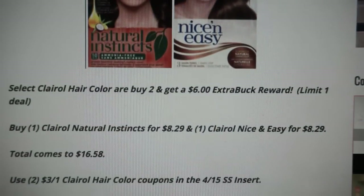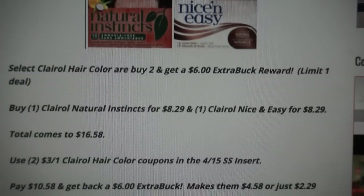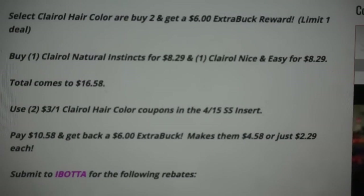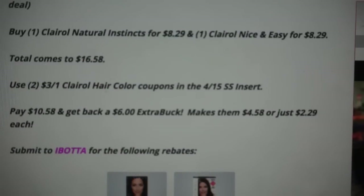Select Clairol hair color — buy two, get a $6 ExtraBuck reward with a limit of one. You want to buy one Clairol Natural Instincts and one Clairol Nice and Easy, bringing your total to $16.58. Use two $3 off one coupons from the $4.15 SmartSource insert, dropping your out-of-pocket to $10.58 for both boxes. You'll get back a $6 ExtraBuck, making them $4.58 total or just $2.29 per box.